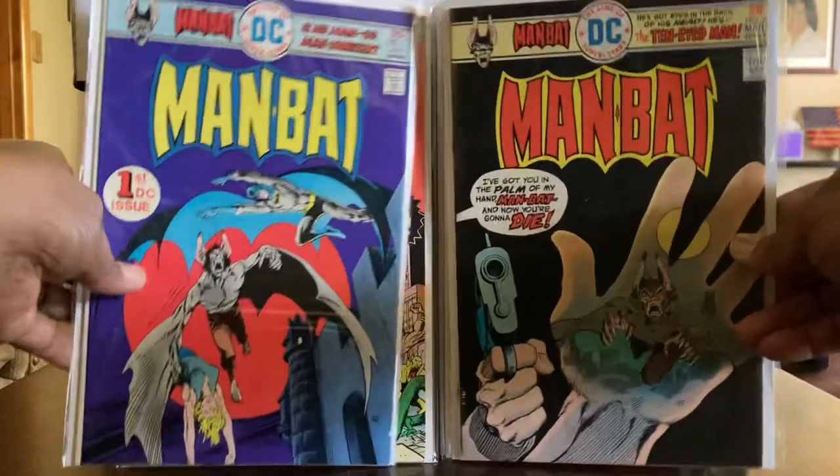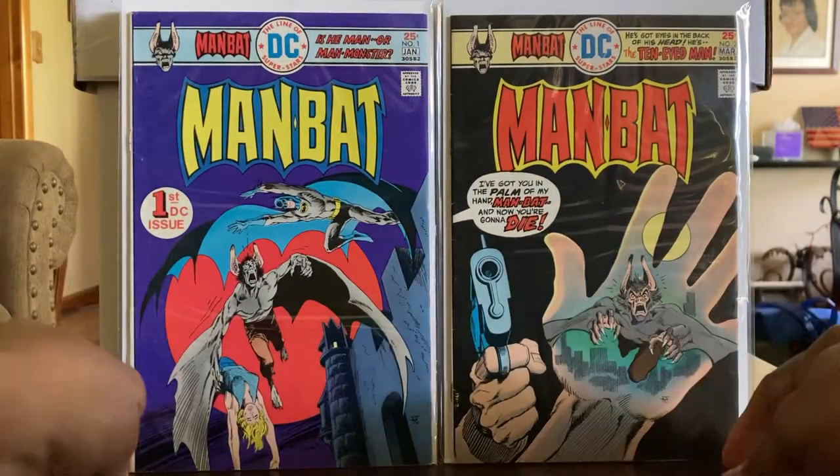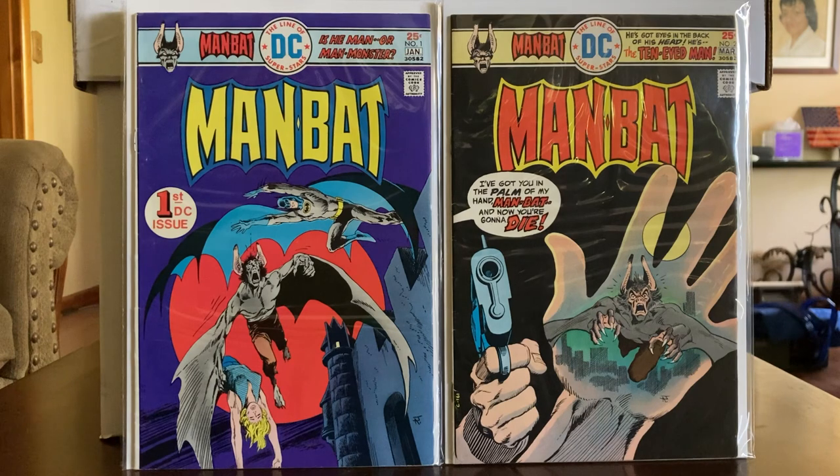Man-Bat, y'all — two issues, one and two. I don't know why I like Man-Bat, I just do. Anytime I get them, if I run across them I'll pick them up. If I run across another set in decent condition or get it in a trade, I'll pick it up. I'll have something I'll be showing y'all here before too long — but we're going to hold off on that. You'll see it down the road.